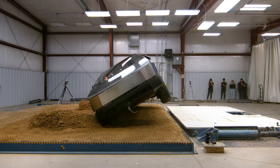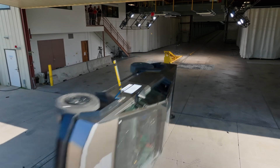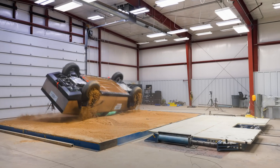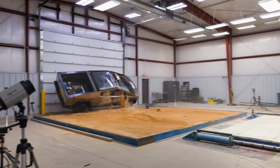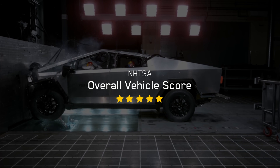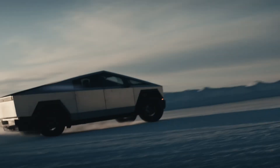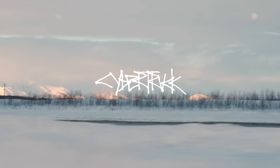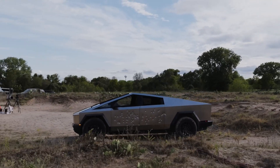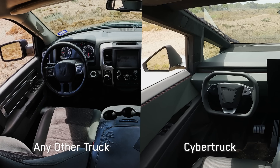That's the Tesla Cybertruck's NHTSA crash test verdict — a 5-star safety beast that goes toe-to-toe with the Ford F-150. It's a tank for those inside, acing side slams and holding strong up front, with just a tiny rollover nudge keeping it from perfection. Whether you're Team Tesla or Team Ford, one thing's clear: this stainless steel monster's proving it's more than just hype — it's a legit contender. Cybertruck or F-150 for the win? Let me know below, smash that like button, and subscribe for more. See you next time!